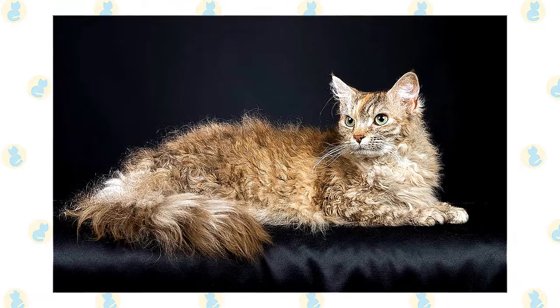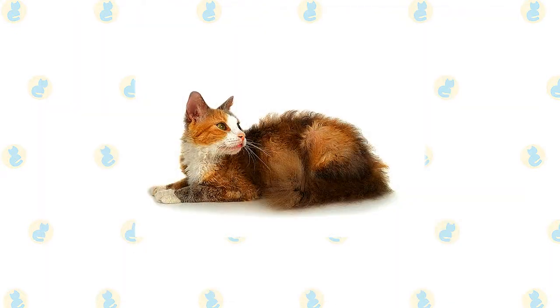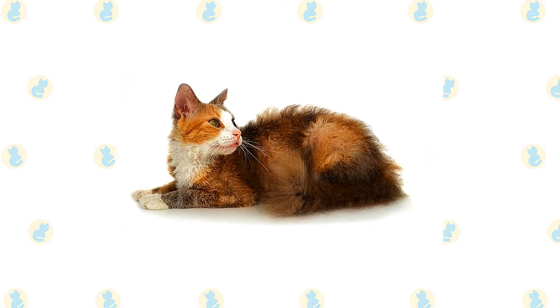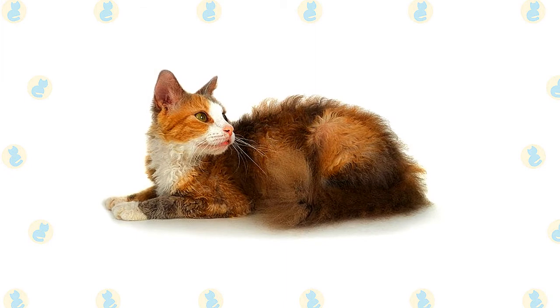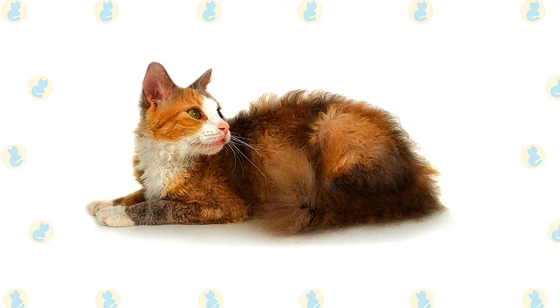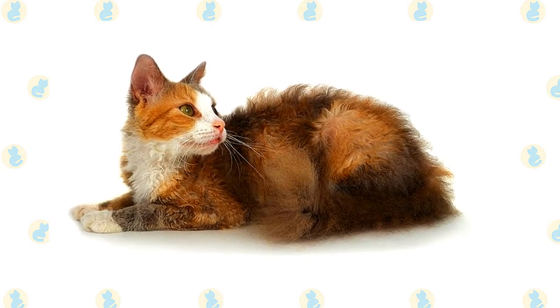The coat's length and fullness may vary seasonally and sometimes parts naturally down the middle of the back. The short-haired LaPerm does not necessarily have a ruff, ringlets, or earmuffs, and the texture of the coat may be harder than that of the long-haired LaPerm. He has a tail with fur that looks wavy, more like a bottle brush than a plume. The short coat may also part down the middle of the back.